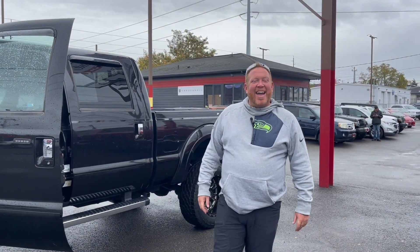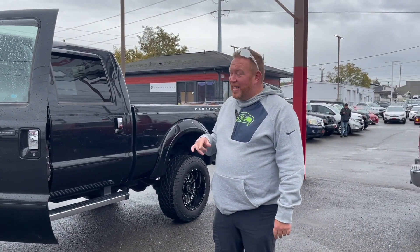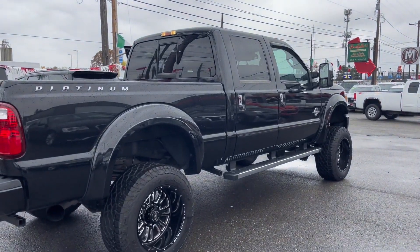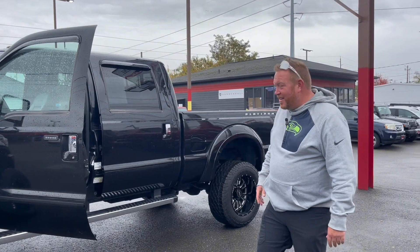Hey guys, it's Mike Wheeler here at Goodfellas, off South Tacoma Way. Just wanted to show a new truck we just got. It's a 2015 Ford F350 with a 6.7 liter diesel engine. This one's only got 113,000 miles and it is a Platinum, so it's got everything in it that you could ever want.